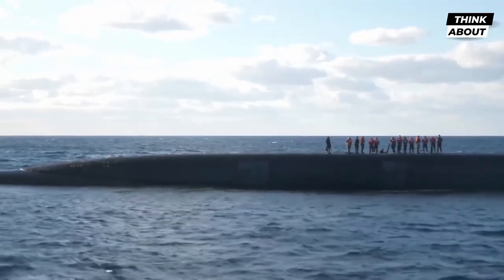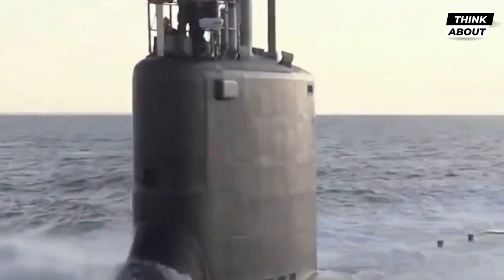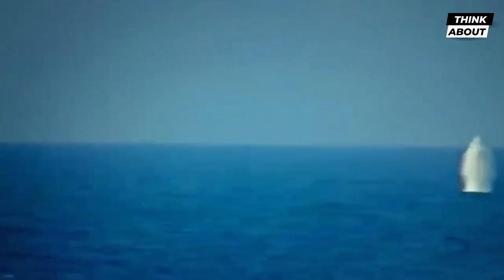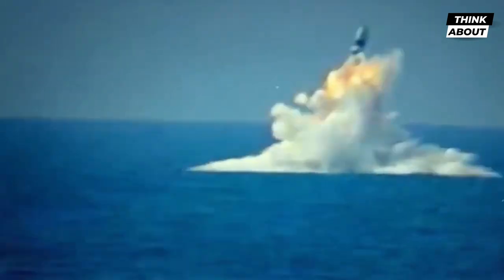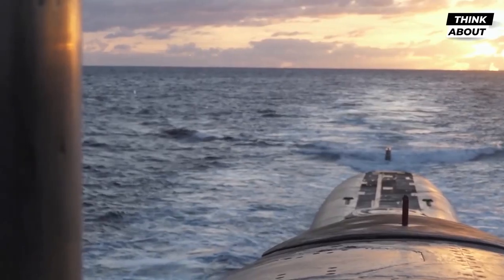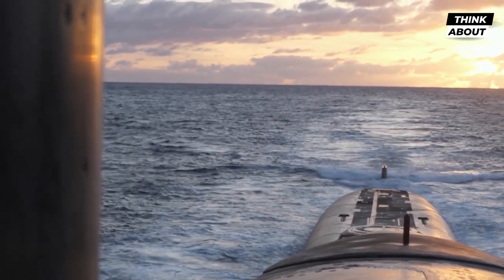The Ohio-class submarine is also equipped with advanced communication systems, which allow it to stay in contact with other naval vessels and command centers. These systems use a variety of frequencies and modulation techniques to ensure secure and reliable communication at all times. The submarine also has an advanced electronic warfare system, which can detect and neutralize incoming threats such as torpedoes and mines.